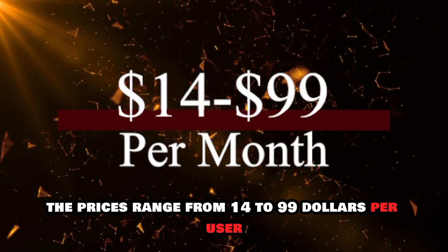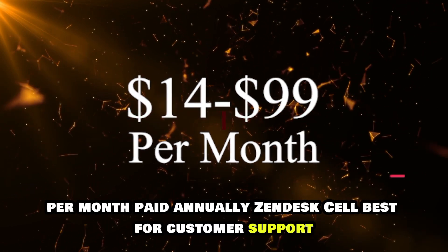The prices range from $14 to $99 per user per month, paid annually.